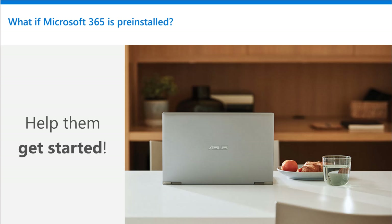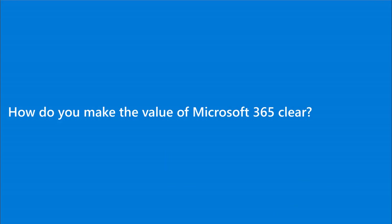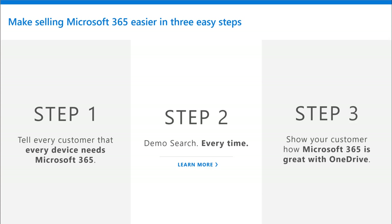How do you make the value of Microsoft 365 absolutely crystal clear? Step one — make sure that every customer really does understand that every device needs Microsoft 365. Yes, that Chromebook. Yes, that new Galaxy Note 10. Yes, that iPhone. And of course, that new Surface. You're going to be able to do more and enjoy incredible benefits regardless of the device. It needs Microsoft 365.